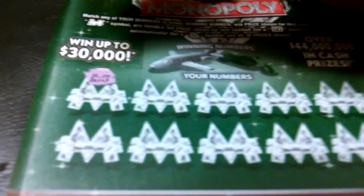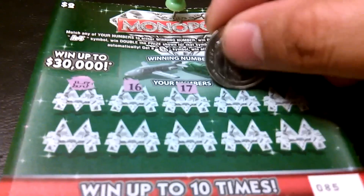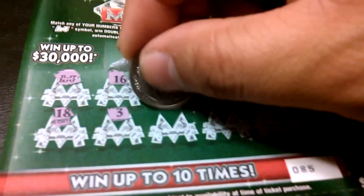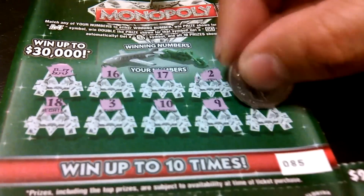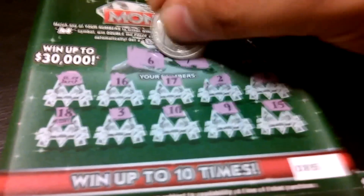The last one. We got the train, so at least we did not bust. 16, 17, 2, 8, 18, 3, 10, 9, and 15. Winning numbers: 6. Nope. And a 7. What's behind the train?